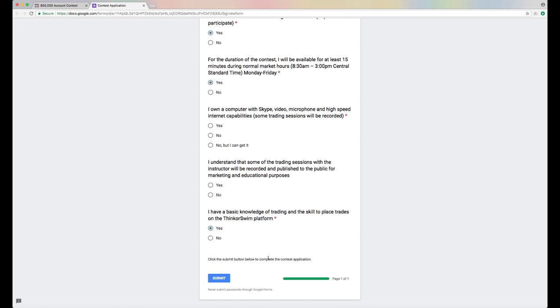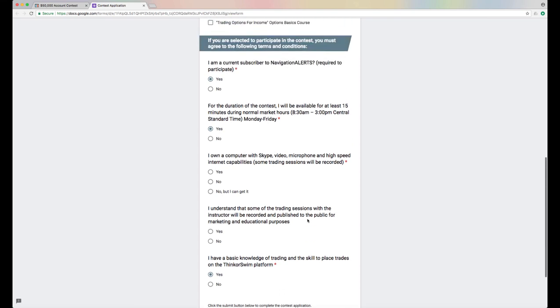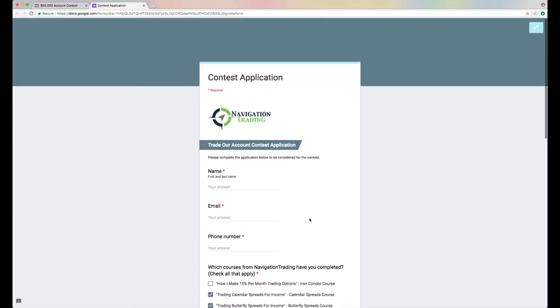Click submit and that application goes to us. Sometime before the contest starts on October 1st, we will announce the winner — probably a week or two before that. I hope you guys are excited about this. It's going to be a great contest. It'll not only help the winner learn how to trade, but we'll be recording those videos, so it'll help all of our membership to see how a newer trader can actually make money using the strategies and methodologies that we teach. Good luck to everybody — we'll talk to you soon.